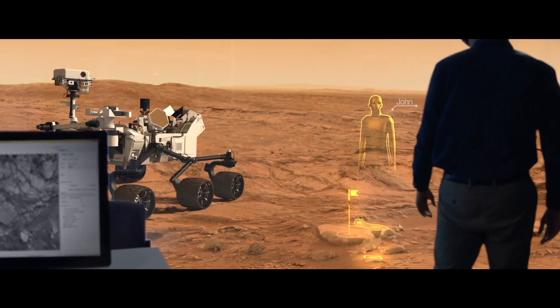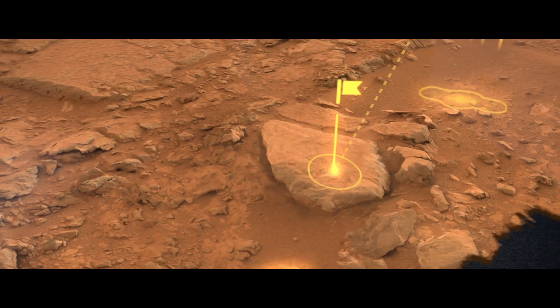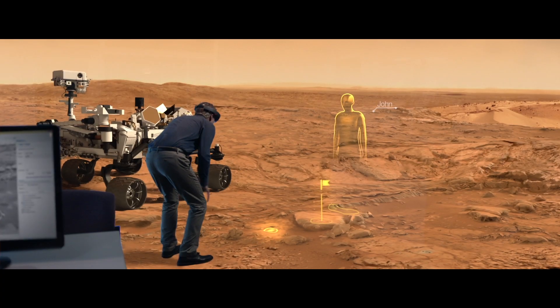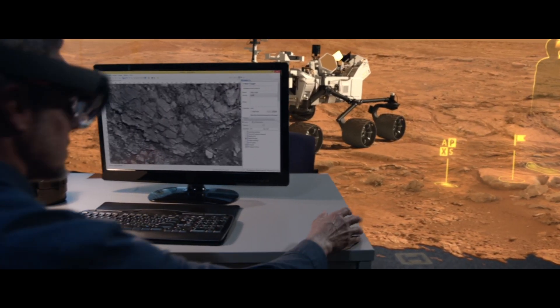Instead of looking at 2D images, they can now walk around and explore Mars in their office. It was part inspiring and part just like, wow, I can finally do this thing that I really want to do. I could see using this every single day. It is a different way of exploring. That's transformational.